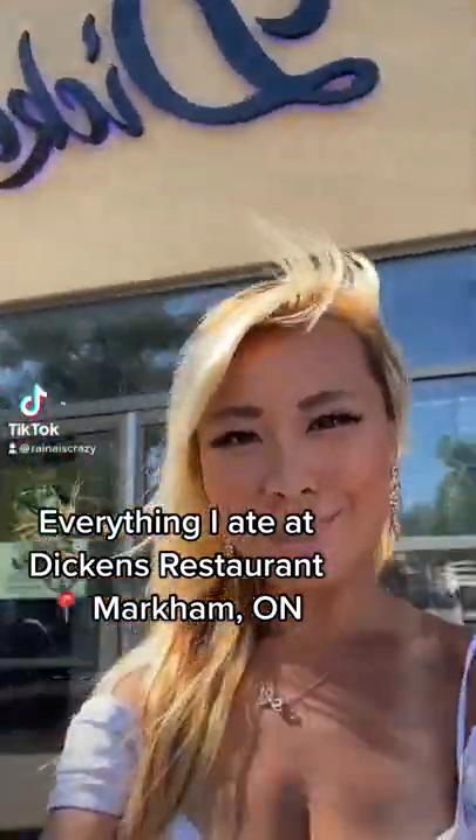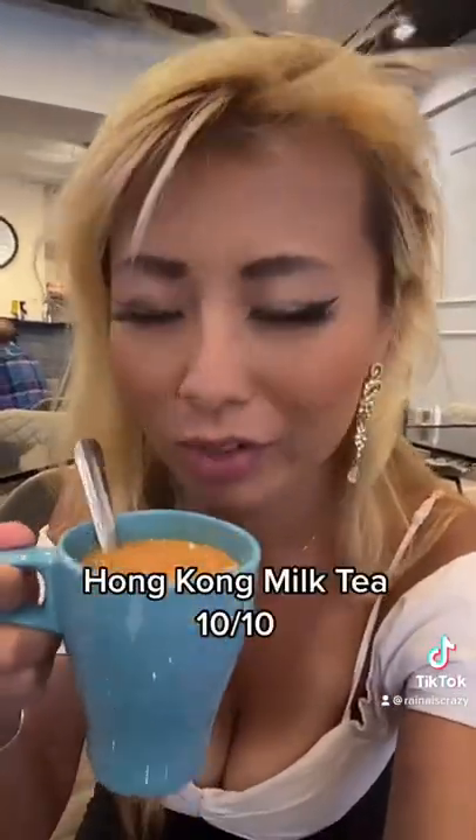Hey guys, so this is everything I ate at Dickens Restaurant in Markham, Ontario. This is a Hong Kong-style steak cafe. I cannot wait to try out their food. Definitely gotta try out some of their Hong Kong milk tea, and it was a 10 out of 10. It was so fragrant.